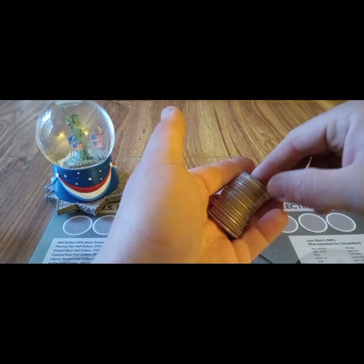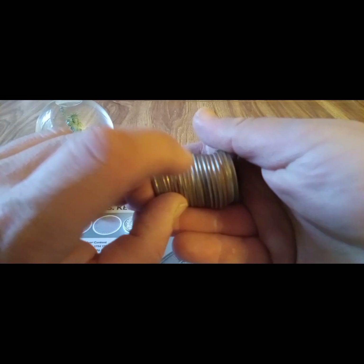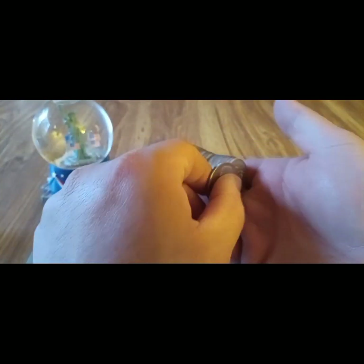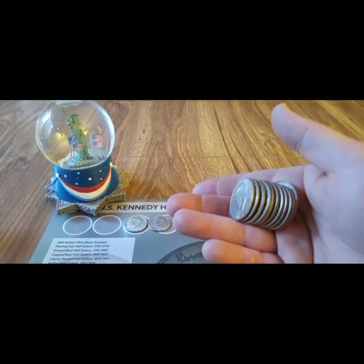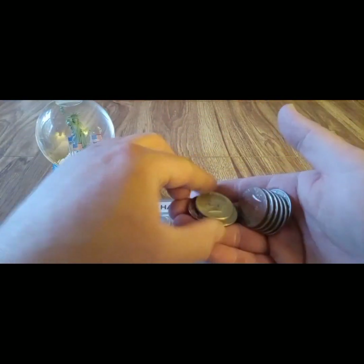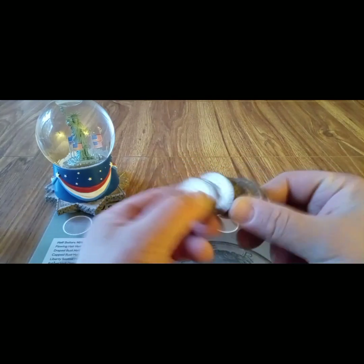Oh, another silver right there on the end! Oh yeah, and we have another one right there in the middle too! Looking over my shoulder — it's gonna be hard to see on camera, but here we go. Yeah, you can see that one right there on the end. What's that one? 1967 — yeah, awesome! The other one's right here in the middle — oh, a 1968-D 40%! So it looks like we're gonna get four customer wrapped silver half dollars today!